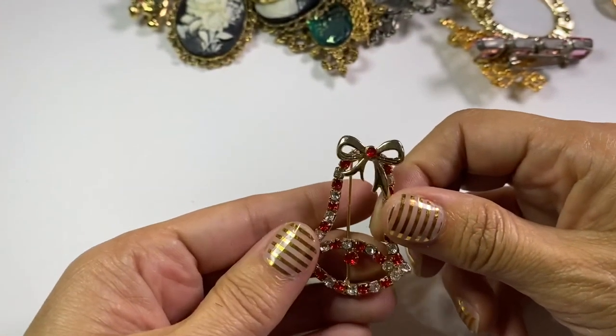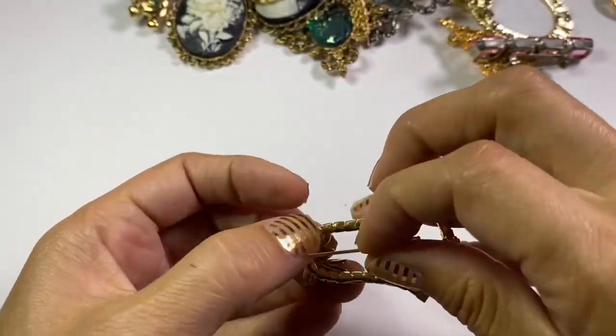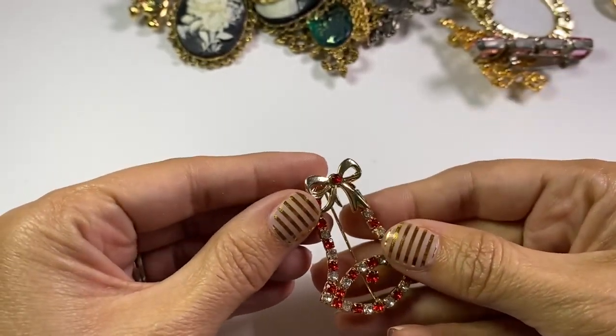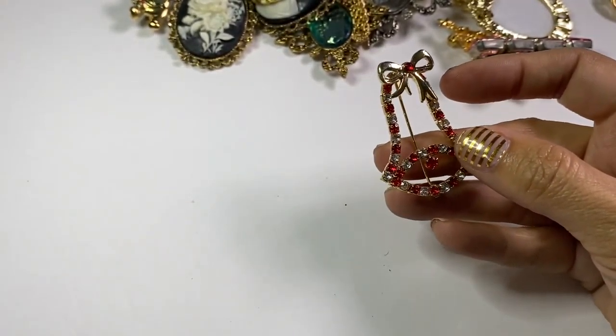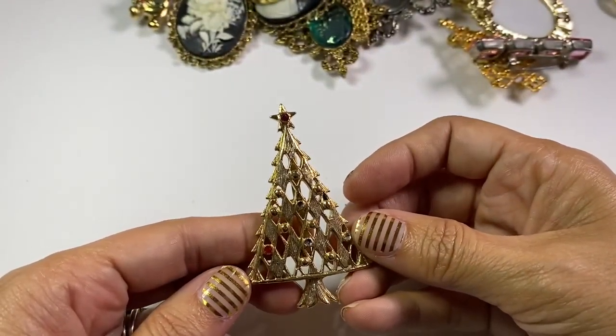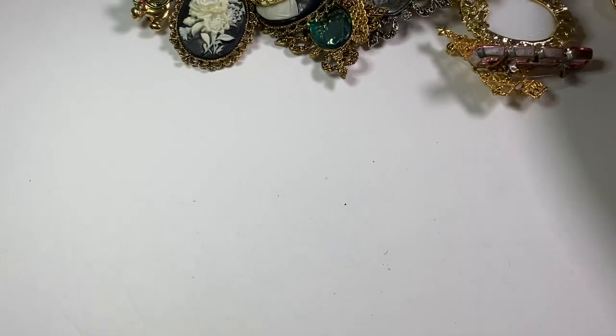Little Christmas bell with rhinestones — that'll go in a lot. Although this one is a little bit nicer — the rhinestones are prong-set. It's always a little nicer when you have a prong-set rhinestone. Another Christmas tree — I love those Christmas trees.